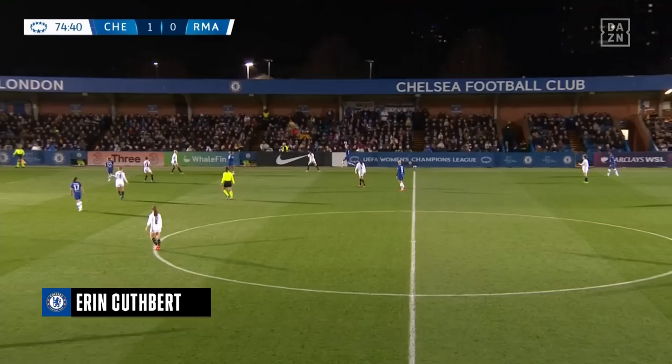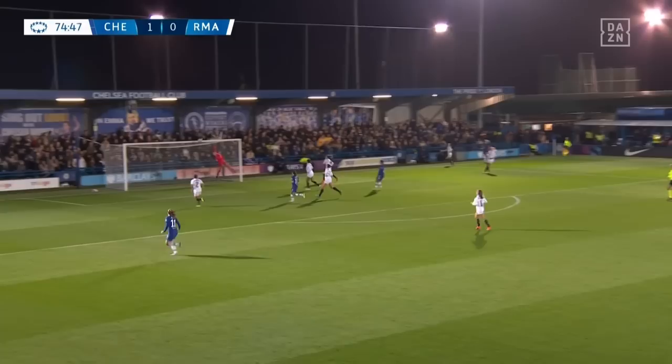How dominant Chelsea have been at home. Yeah, it's become a massive fortress here at King's Meadow. All in from the right and it goes all the way in!